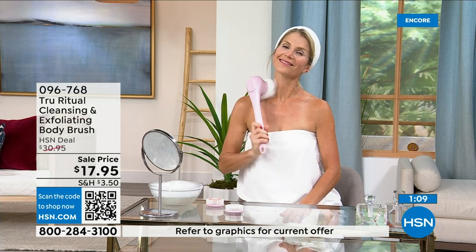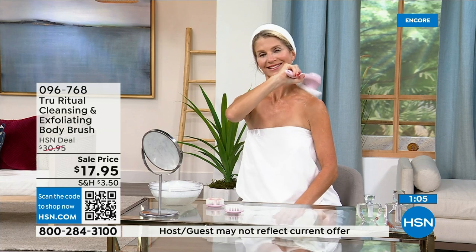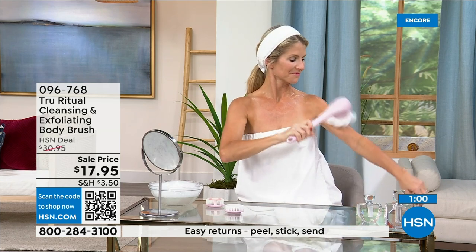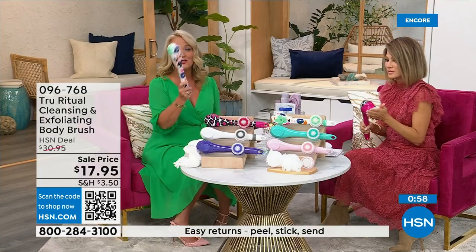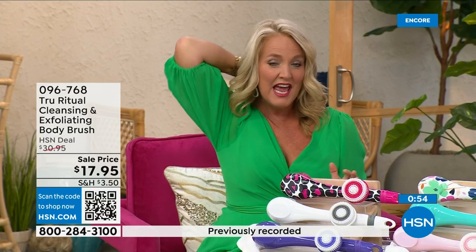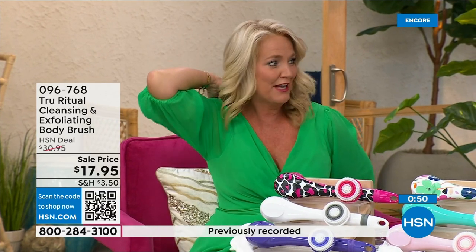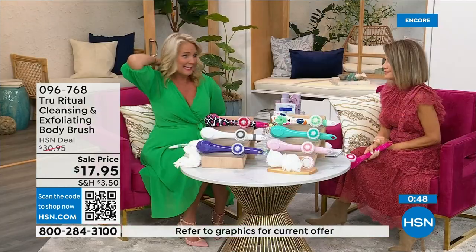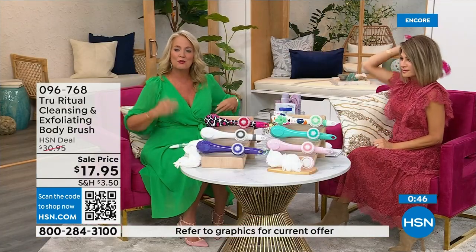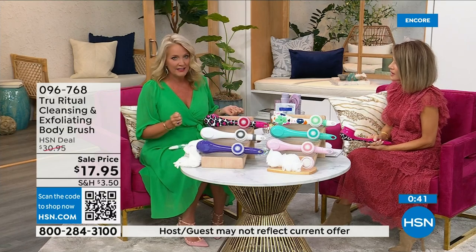When's the last time you washed the back of your legs or the small of your back? Those areas are hard to reach. I had frozen shoulder once and couldn't move my arm into those positions — I would have given anything for one of these. You can get everywhere. There are spots on our back we just can't reach, even if you go to Pilates daily.